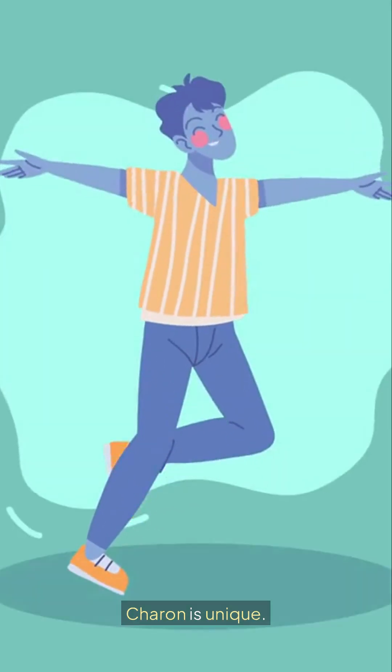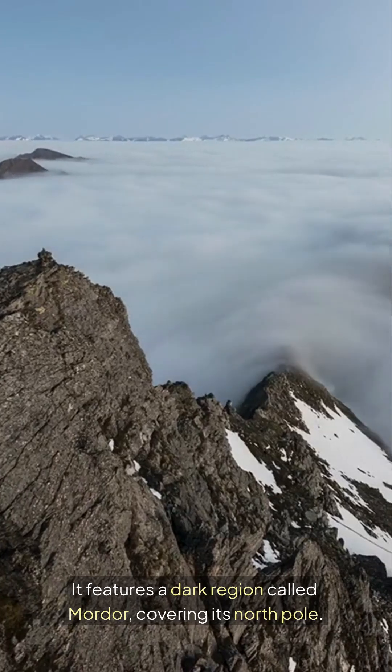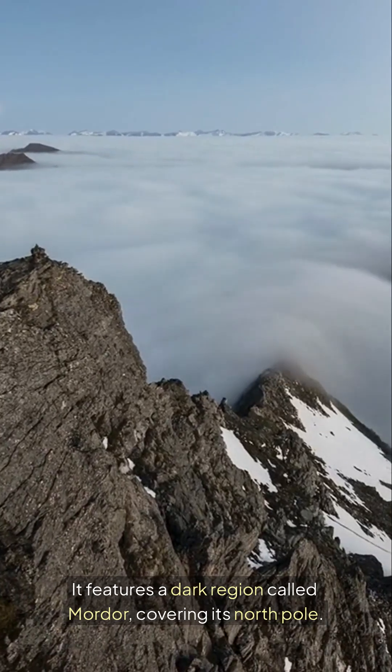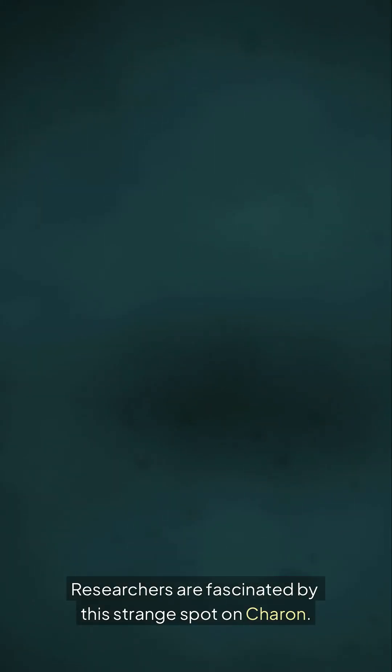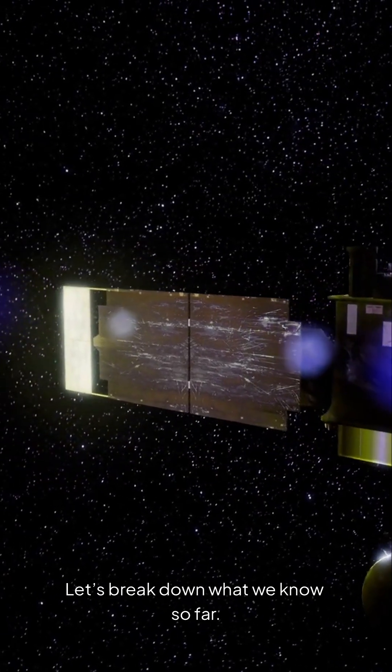Charon is unique. It features a dark region called Mordor, covering its north pole. Researchers are fascinated by this strange spot on Charon. Let's break down what we know so far.